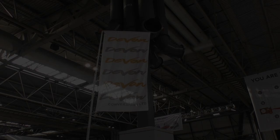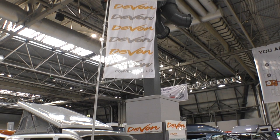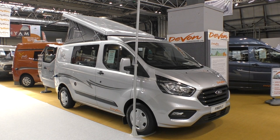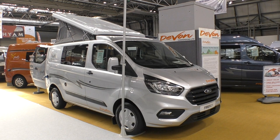But of course there's another way of doing it, and Devon Conversions have found another way — by using the Transit van as the base vehicle. This is Devon Conversions' Firefly. It comes in at well under £40,000; the vehicle we're looking at here is priced at £38,332, and it's on the Ford Transit. The Ford Transit does provide a much cheaper base vehicle than the VWT6, but you don't lose anything in the quality.